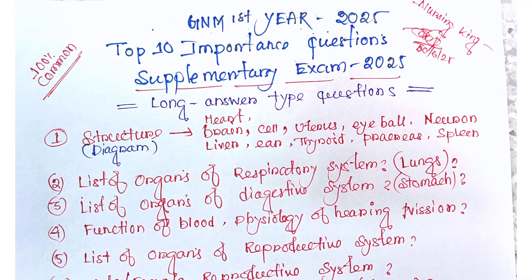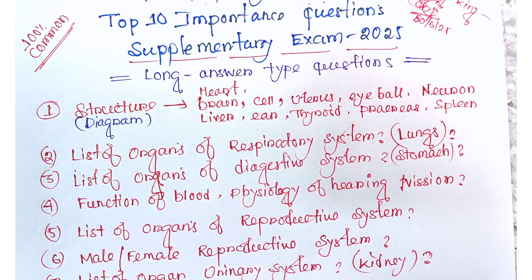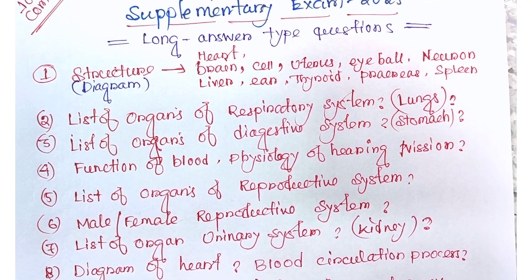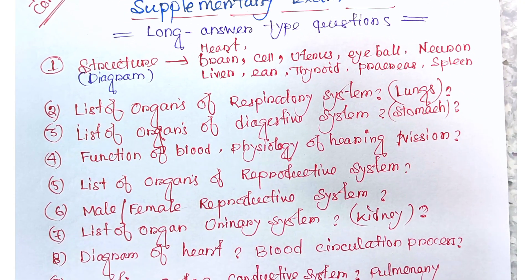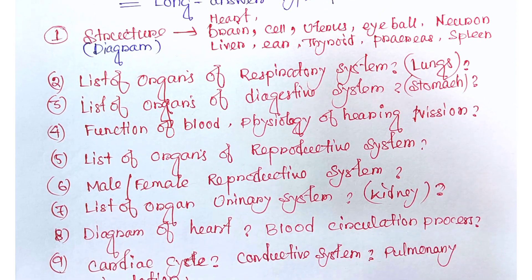Next is the list of organs of the respiratory system. Sometimes they ask for the full respiratory system with all organs listed, and you also have to write the functions. Other times they ask only about the lungs separately.